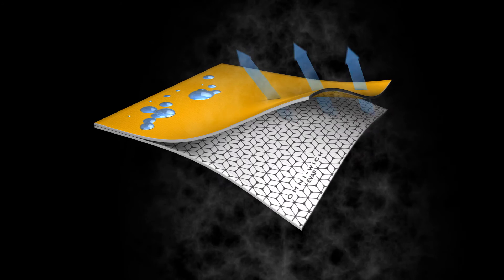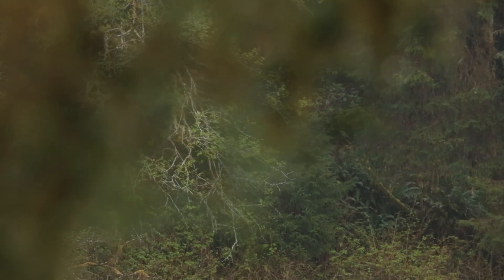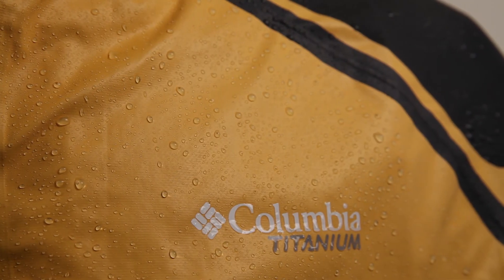It's about time for a change in the waterproof industry. Things have been the same for a long time. This is going to draw people's eyes to it. It looks different. It is different. It performs very different compared to other waterproof breathables. And we're excited to have people experience what we've been experiencing in this product.